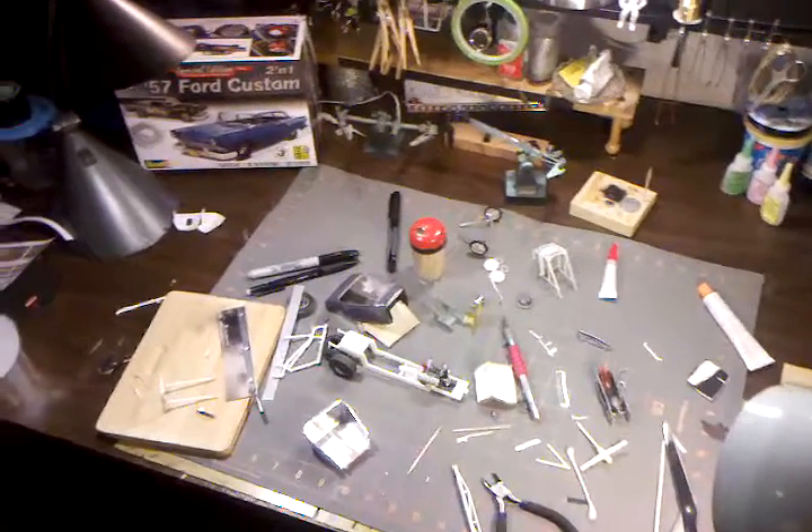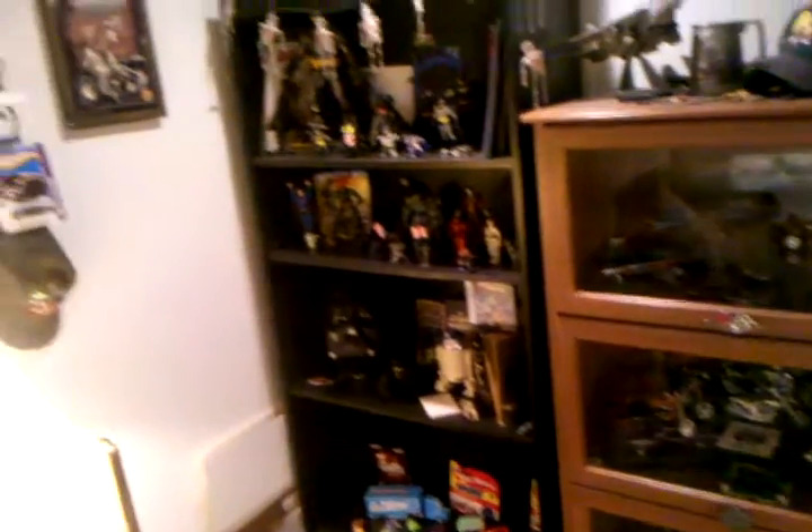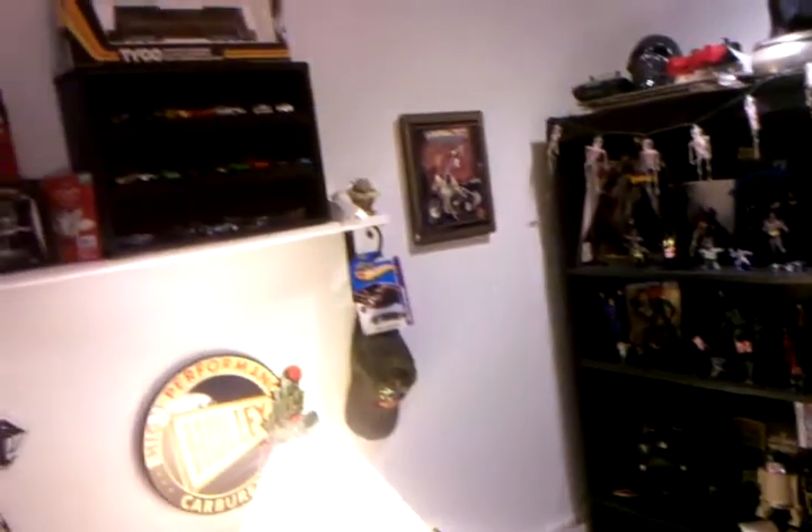Hey everybody, it's Jim Cullendorfer here. Just wanted to take a quick minute and show you guys around my little work area. Nothing fancy, but we're going to be moving, so I kind of want to document how everything was so I can rebuild it like it was as much as I can.